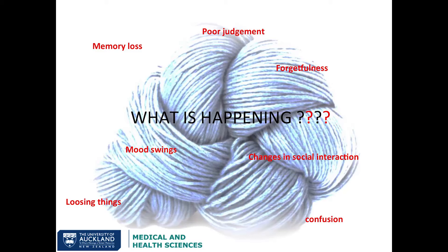Hi everyone, my name is Madhvi Pandya and I'm a Biomedical Honours student this year. It is a pleasure for me to present in front of you a very hot topic in research today. So ignoring the title of my project, let me see how many of you can guess what health issue I'm talking about. What comes to your mind when I say the following things: memory loss, confusion, forgetfulness, mood swings?